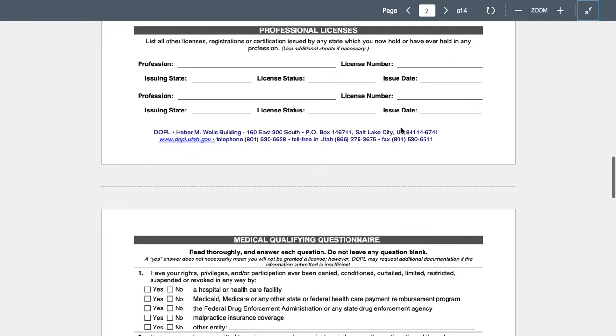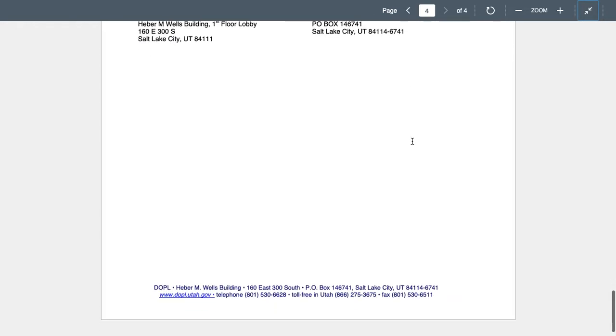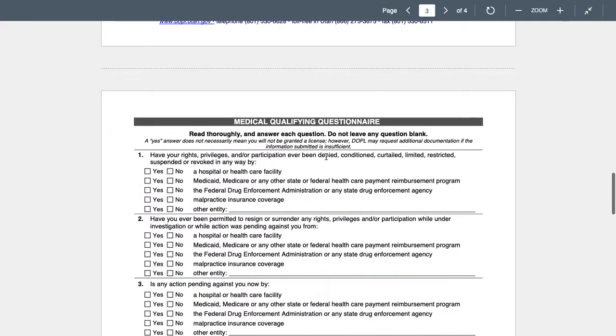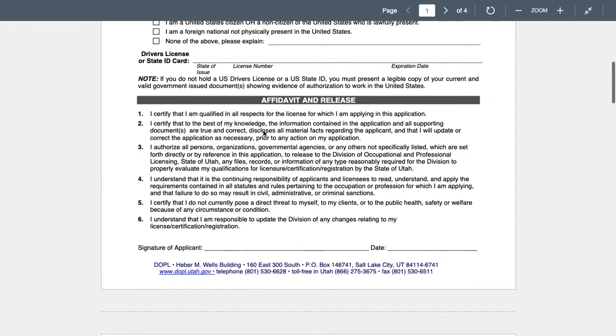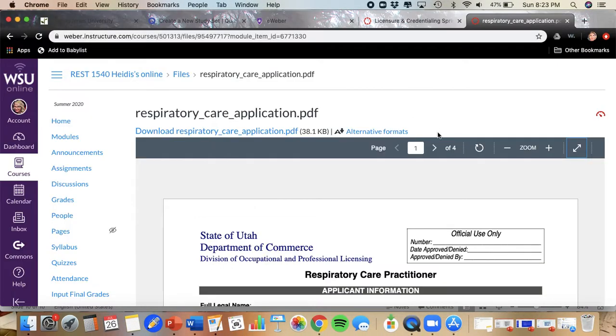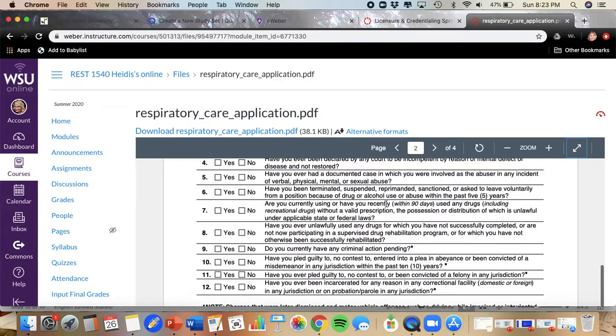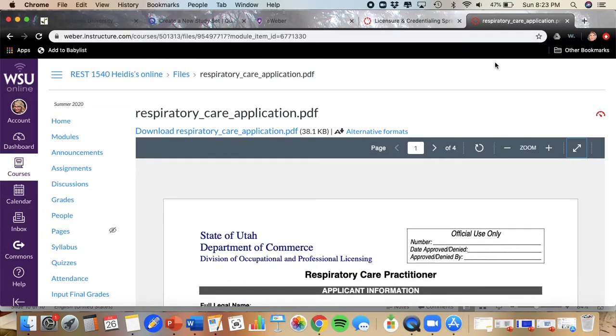The application includes a qualifying questionnaire, your licensing information, and a signature of the applicant at the bottom, and of course they want your money — the $60 fee. The TMC and the Clinical Simulation exam together are referred to as your board exam. Once you've passed your board exam, this application process is the least of your concerns — it's a simple process. Here's an example of what that looks like on the state of Utah's Department of Commerce page.